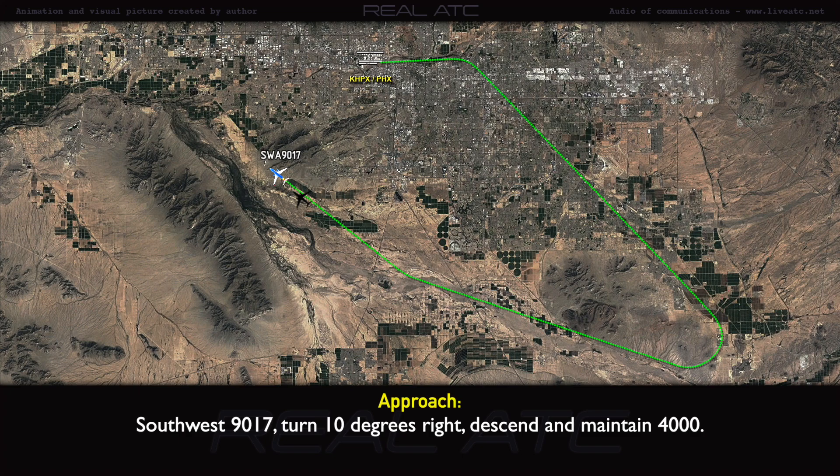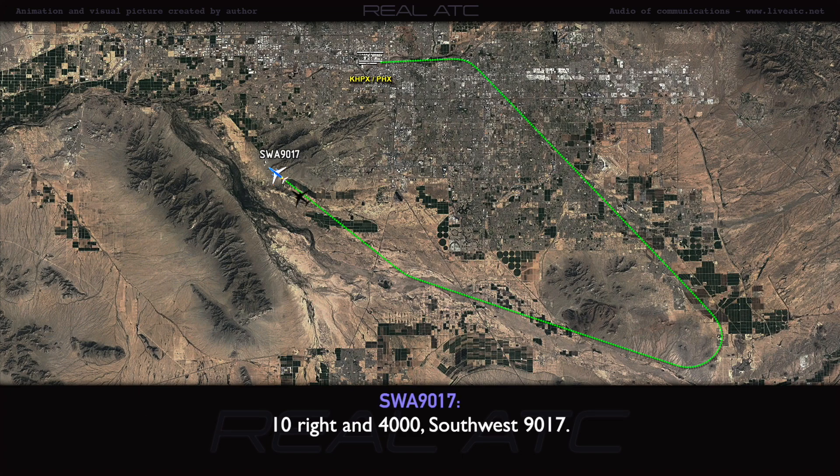Southwest 90-17, turn 10 degrees right. Descend and maintain 4,000. Descend and right, 4,000.